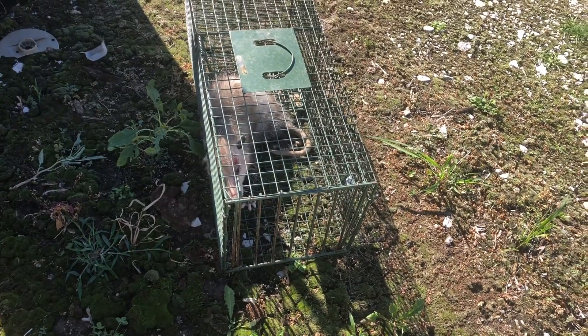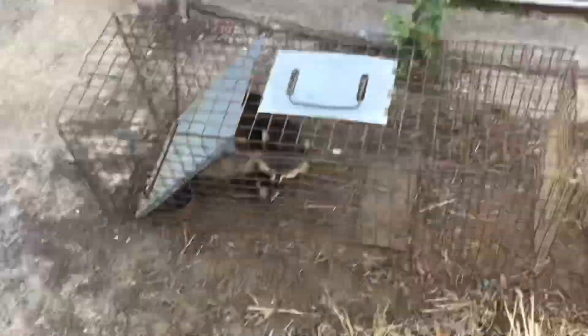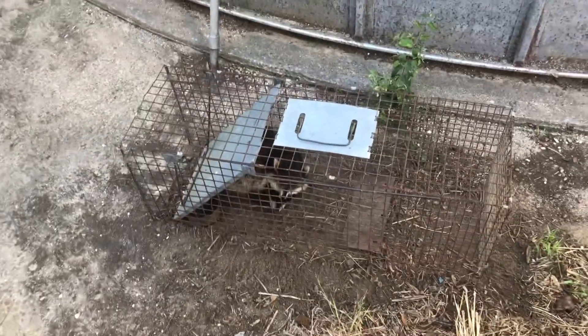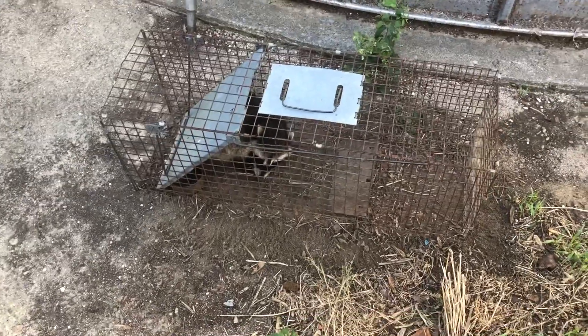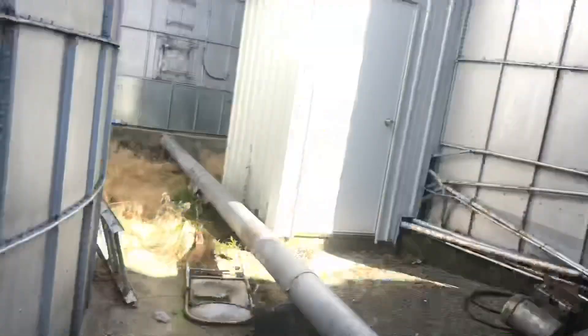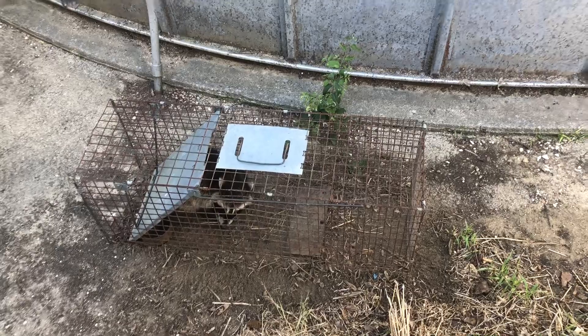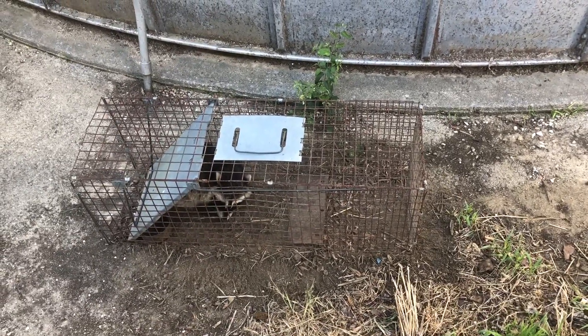We're going to check the other traps. This is another trap — we've got a coon. It's not huge, it's not tiny, but it'll still wreak havoc. We're going to take him to a place away from here because we're right by a grain bin and buildings — we don't want a ricochet to come back and hit us. So we're just going to take him out in the open and take care of him. Then I'll show you guys both of the animals.